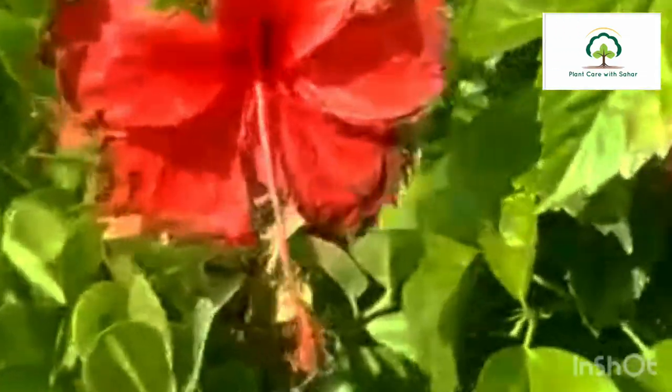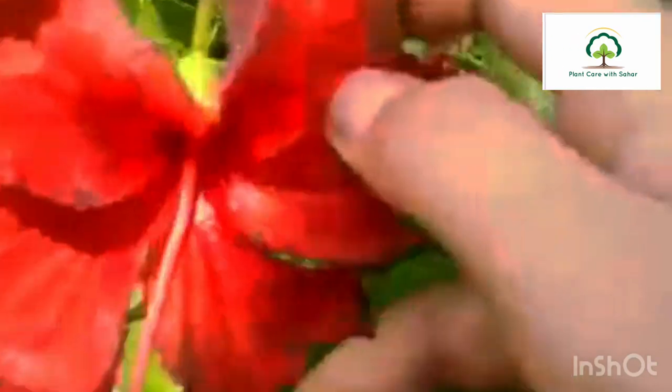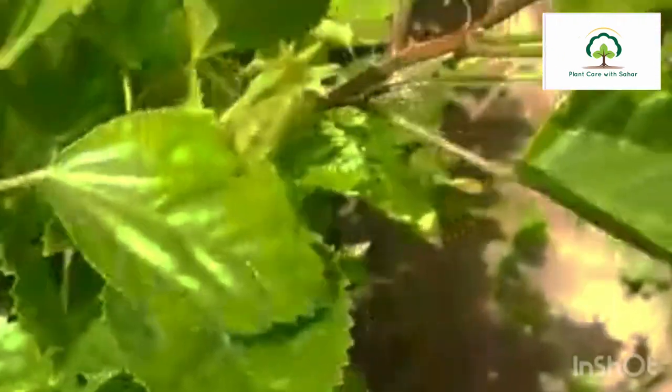For its care, it needs moist soil and well-drained soil. You can do daily watering and keep it in full sunlight — about 7 to 8 hours of direct sunlight. It is very beautiful and has many benefits.